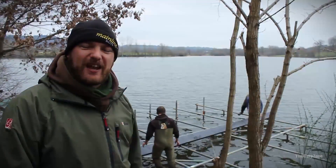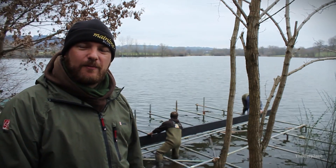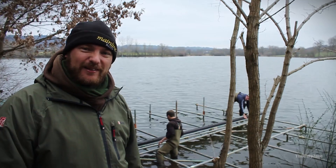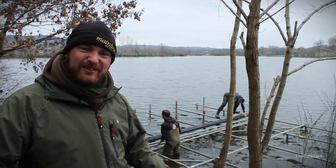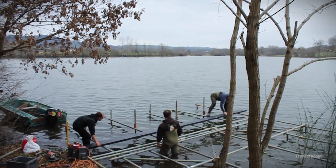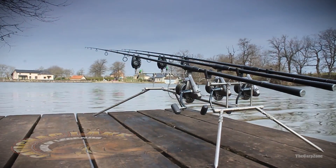Since we last came to Cavignac, the team here have been building the swims — rebuilding them all. As you can see, they're doing that now behind us, putting all the planks and everything back in place. So when you get here, you can be sure that you're going to be on a nice steady platform.